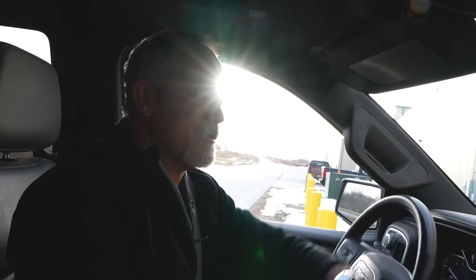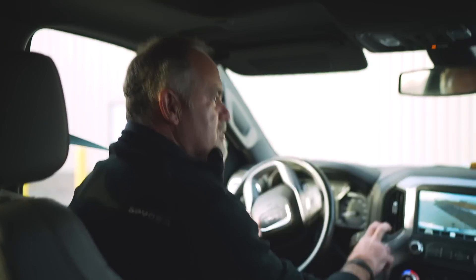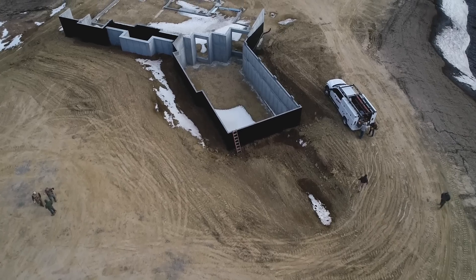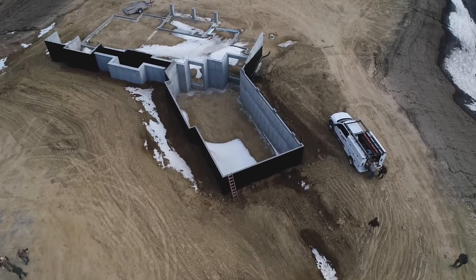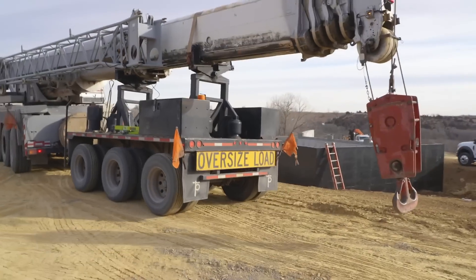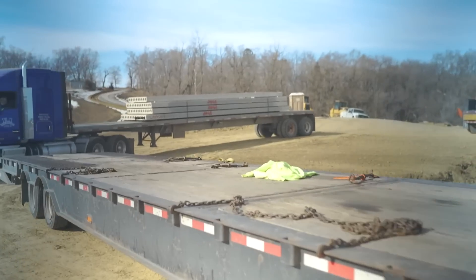Hey, what's up guys, this is Brad the Builder. It's a nice crisp early Monday morning. We're heading to the job site where we're building Flair's house. We've got the foundation in right now and we have crews coming with huge semis full of what we call flexi-core concrete, which will create a basement underneath this garage.